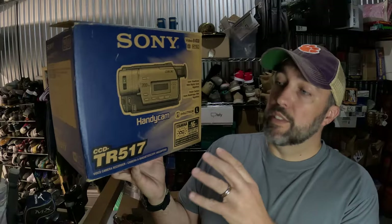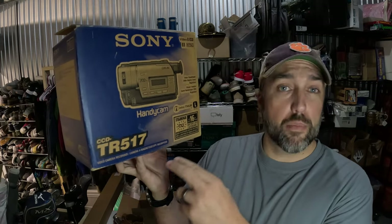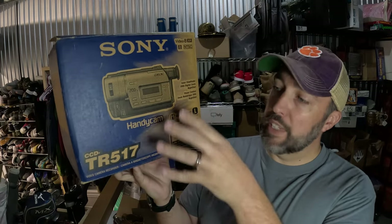Here's something that I'm always on the lookout for — these Sony Handycams. They're not all created equal; some are better than others, but this is a pretty good one. This is a CCD TR517 Sony Handycam. Paid $5 for it from a thrift store, brought it home, tested it, worked great, and it sold in less than a day for $107 plus shipping.